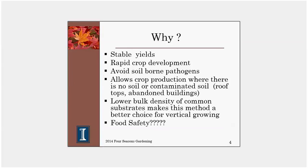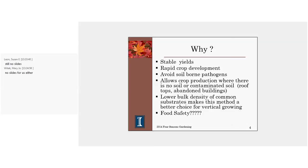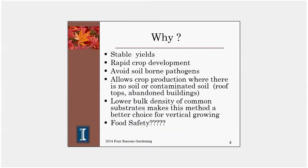Why would a homeowner or a commercial person be interested in hydroponic production? It affords more stable yields and allows for very rapid crop development. For example, in the case of tomatoes, if we were to set them in soil versus hydroponics, we could easily anticipate harvesting the first ripe fruit a full ten days or more earlier in the hydroponic setting. Part of the reason is that plants are not having to grow an extensive root system looking for food — we provide everything they need, allowing them to invest more energy in the shoot and the developing crop.